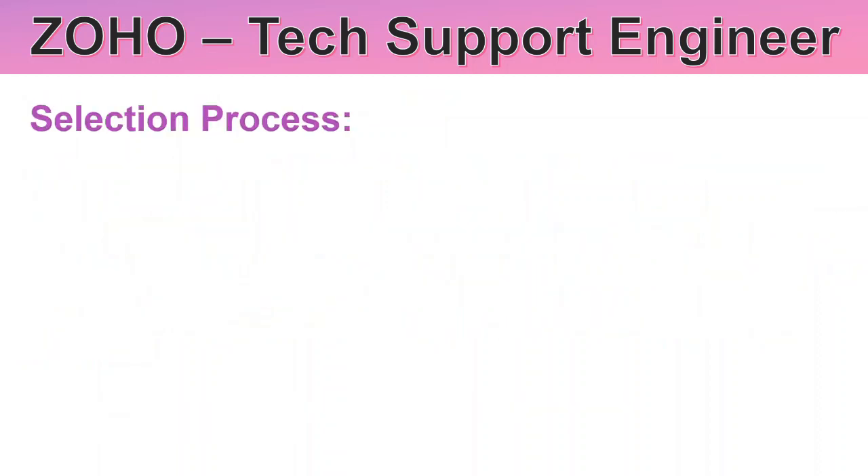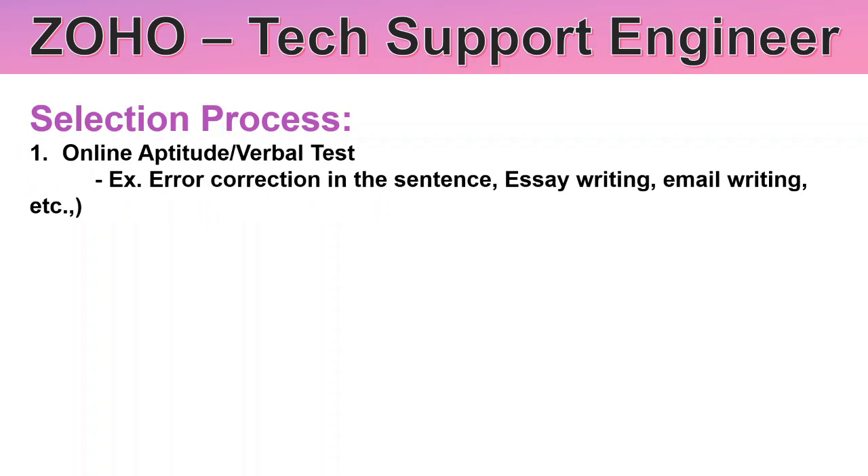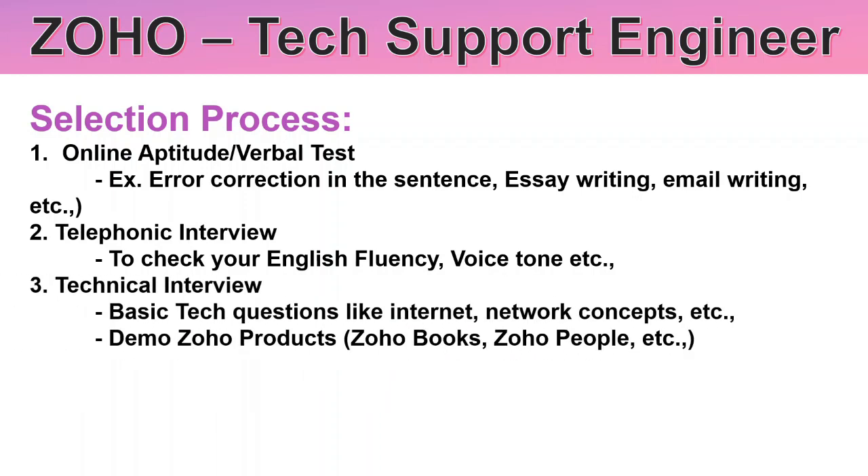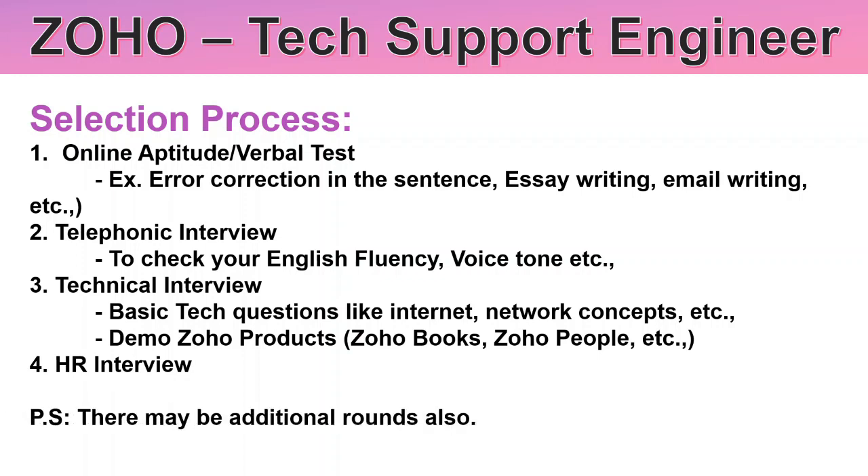The Technical Support Engineer selection process, based on Glassdoor and other websites, generally has the following rounds: first is an online aptitude or verbal test, followed by a telephonic interview to check English communication, voice tone, and a technical interview covering basic OS and networking concepts, a demo round, and finally an HR interview. There may be additional technical rounds based on your interview experience.